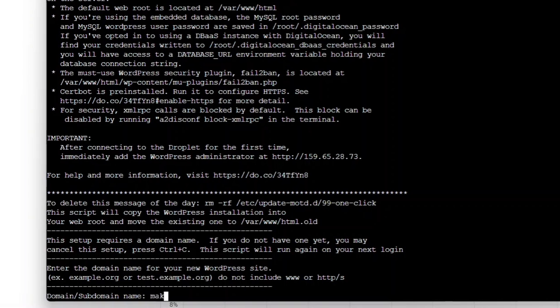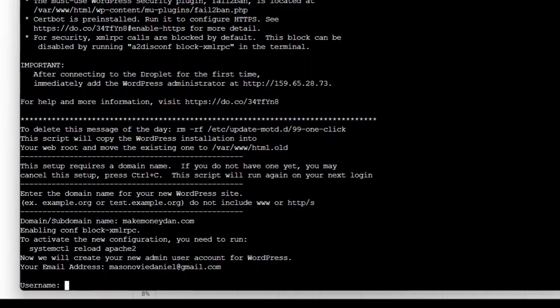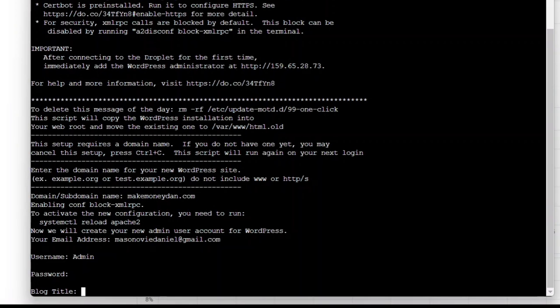Type in your domain name and press Enter. Then you'll see the email address option — enter your email address. Make sure it is correct and press Enter. You'll see the username prompt — type in admin and press Enter. Then you'll see the password field — this is for your WordPress account, so type in any password you like and press Enter. You'll then see the Blog Title option — type in your website title.